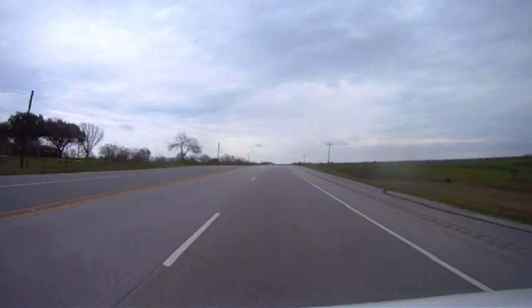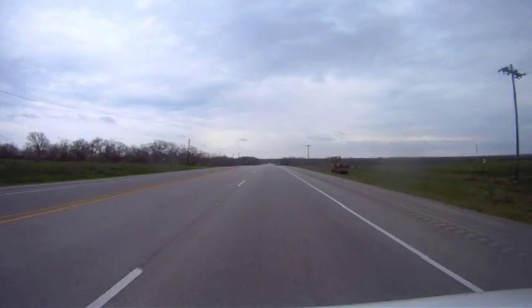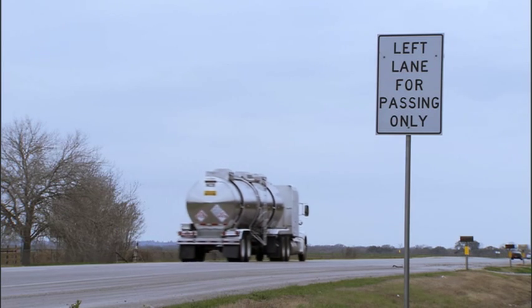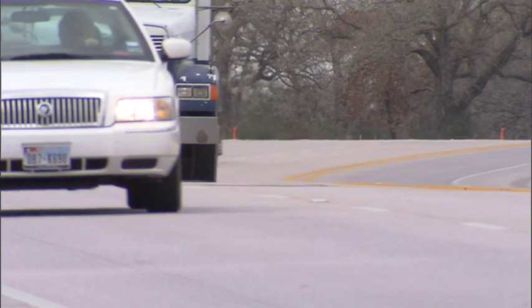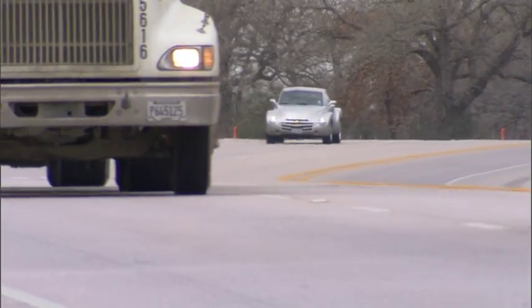Certainly some of the design features of a Super 2 roadway are dependent on driving speed. Those characteristics are formula-driven based on the speed. It would change some of the taper rates where you widen a lane or close a lane down, but that's already built into the formulas that govern those types of designs.